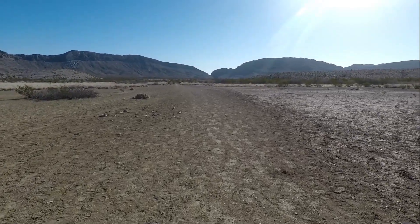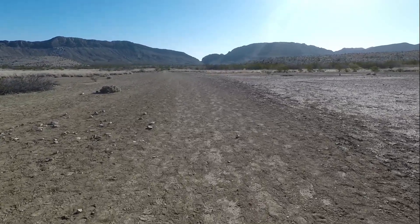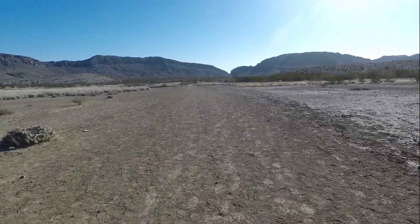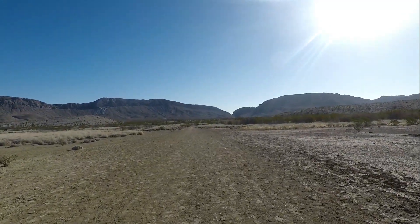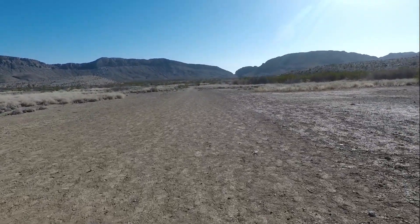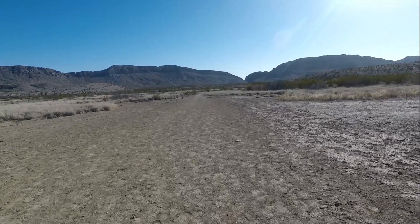We have synced the Fit applications on our phone so we can get real-time data of steps, mileage, maps, and all that stuff. Straight ahead, if you can see it from this GoPro, that is Dog Canyon. We've actually done this trail some years ago — I think it was about 2013, probably about five years ago.